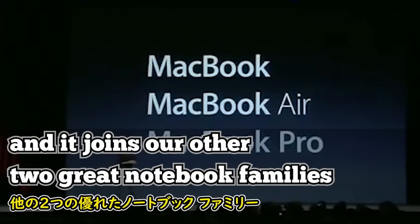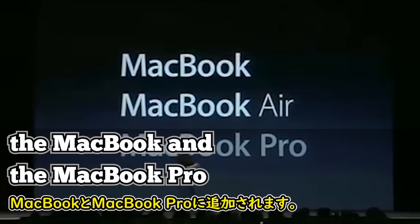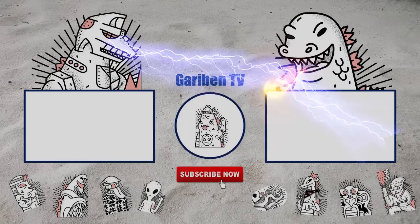And it joins our other two great notebook families — the MacBook and the MacBook Pro — the best notebooks in the industry.